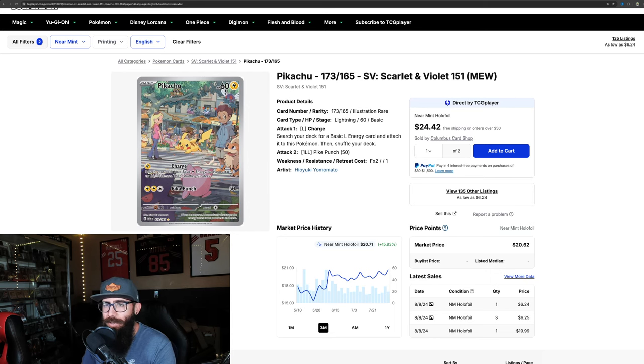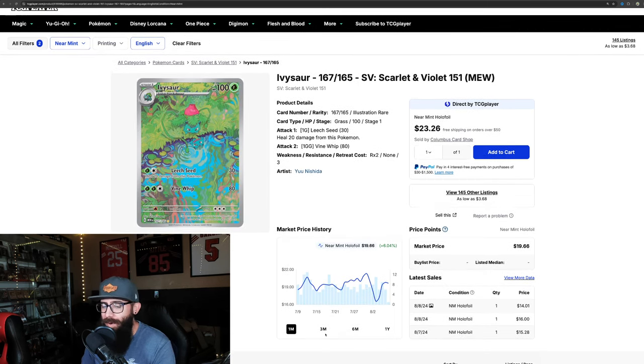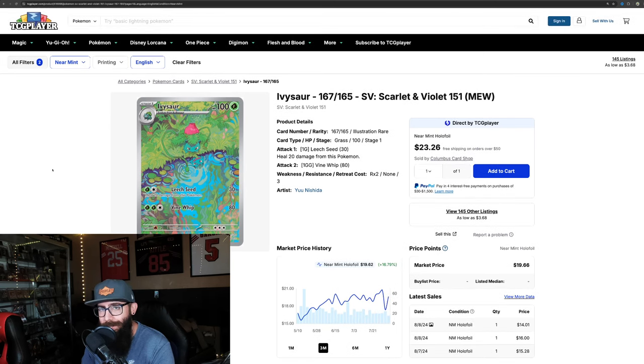The Ivysaur is up 6% on the one-month chart and 16% on the three-month chart. I love this evolution line — I love all of the starter evolution lines. I have the whole Bulbasaur line complete so I don't need any of these cards, but it's nice to see these gains. You could have picked this up at $15 and now we're just about to crack $20 on some of these sales, and it's moving back up towards $20.